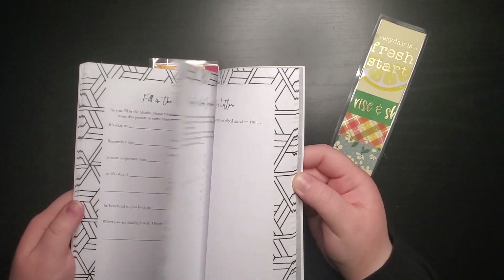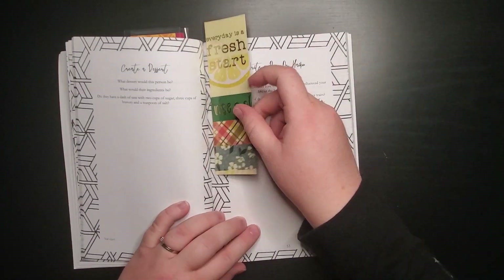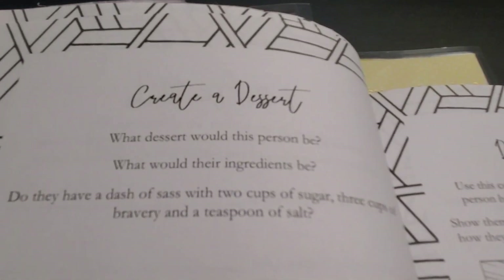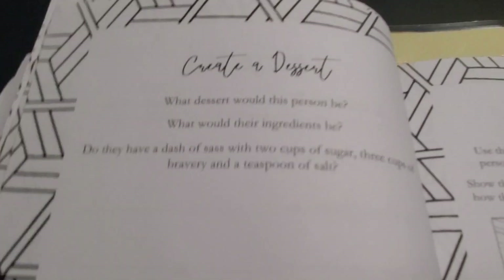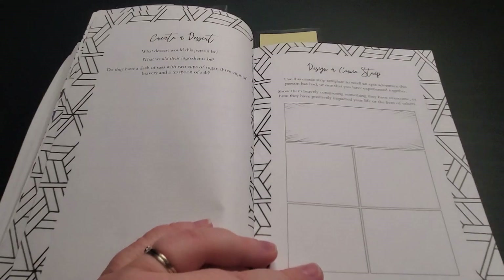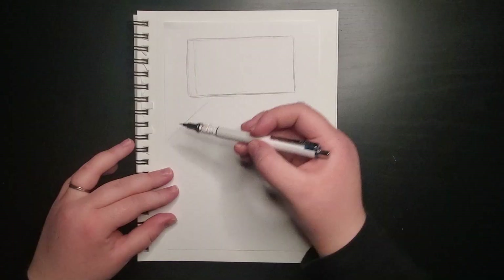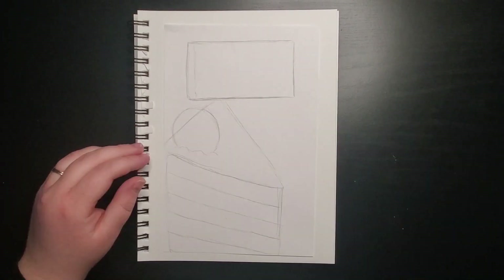I flipped through the book a few times trying to find a prompt that I liked to do today. The first prompt I found was 'create a dessert' — what dessert would this person be? What would their ingredients be? Do they have a dash of sass with two cups of sugar, three cups of bravery, and a teaspoon of salt? For mine, I decided to not do one based on my husband's personality like the description said, and instead I decided to do one based on his favorite things.